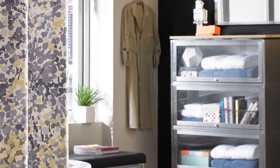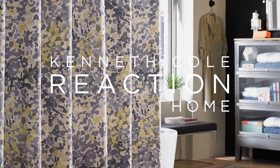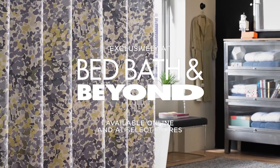Also available are coordinating bath mats and towels. The Confetti Shower Curtain is part of the Kenneth Cole Reaction Home Collection. It is available exclusively online and at select Bed Bath & Beyond stores.